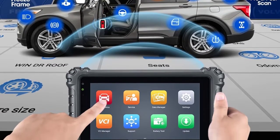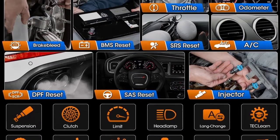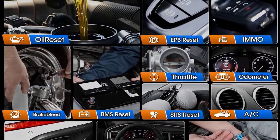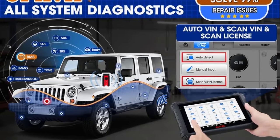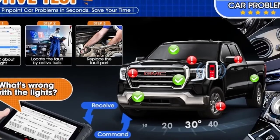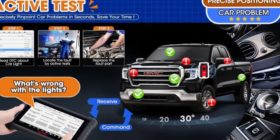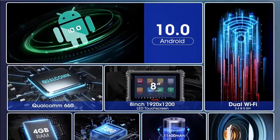5. Bi-Directional Control pinpoints problems within 5 minutes. 6. VAG Guided Functions ease the complex diagnostics for you. 7. Auto VIN for quick automatic vehicle identification. 8. OE-level system diagnostics for all available vehicle systems. 9. Cloud Data Management keeps all reports well organized.